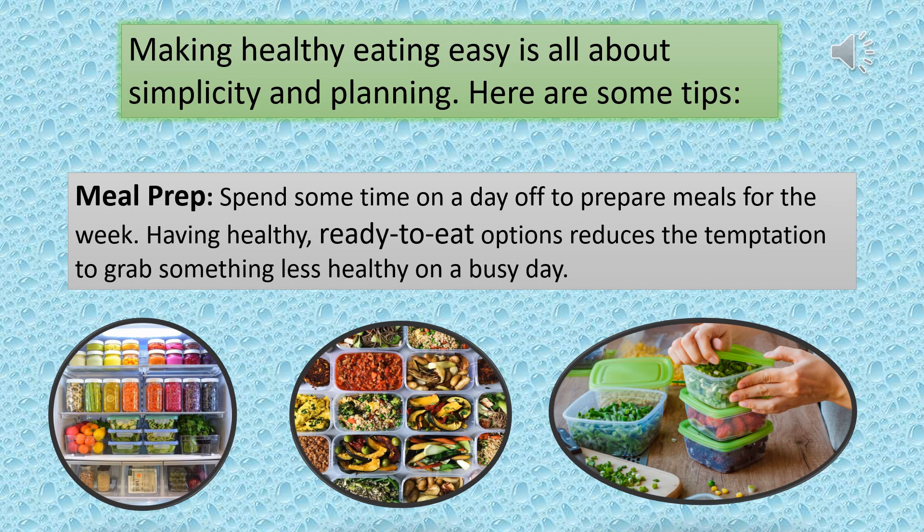Making healthy eating easy is all about simplicity and planning. Here are some tips. Spend some time on a day off to prepare meals for the week. Having healthy, ready-to-eat options reduces the temptation to grab something less healthy on a busy day.